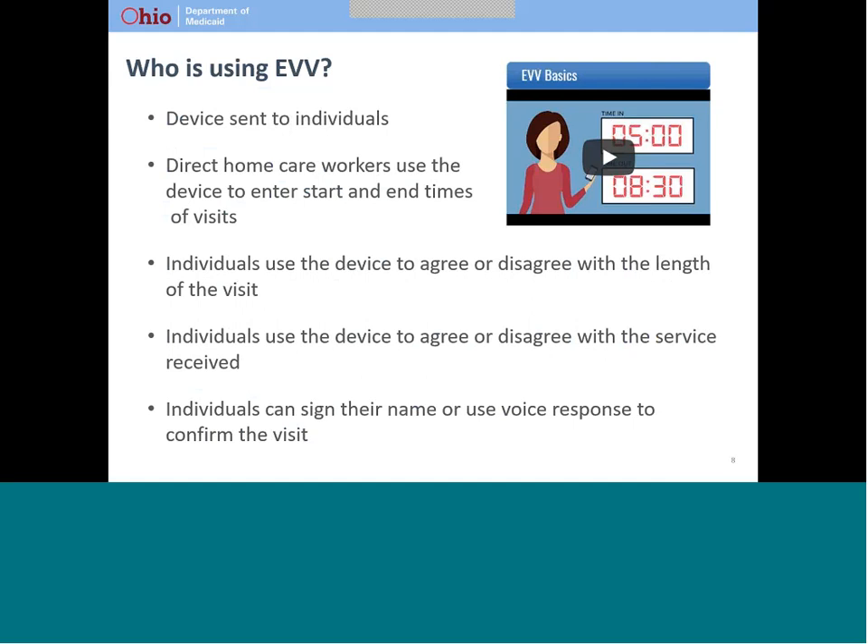If you are using services subject to EVV requirements, you might be using an EVV device already. If not, your provider will ask that a device be sent to you at your home. Your caregiver will use the device to enter both the start and end times of the visit. At the end of the visit, you will be asked to confirm both the service provided and the time that the service was provided. You can either sign your name on the device screen or use the voice recording feature to confirm the visit. We have a short video on the EVV website that describes EVV basics and the steps in using EVV.